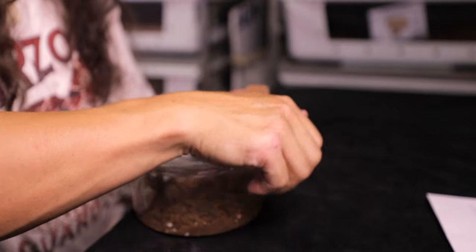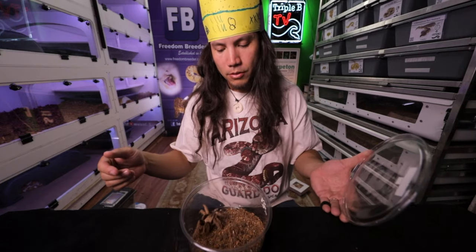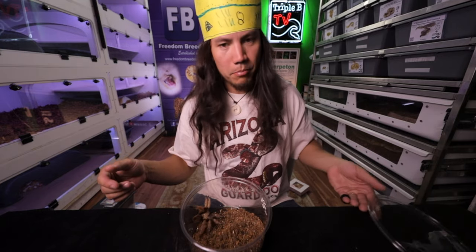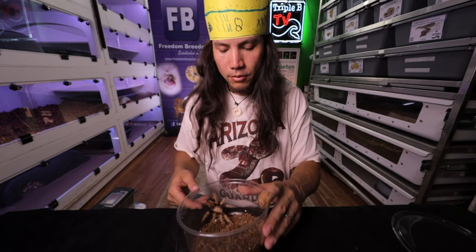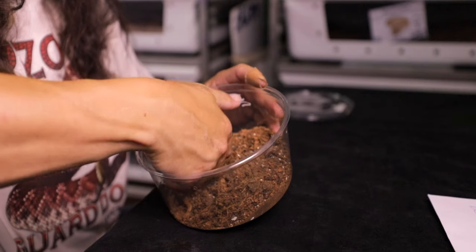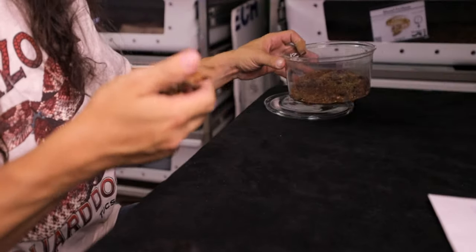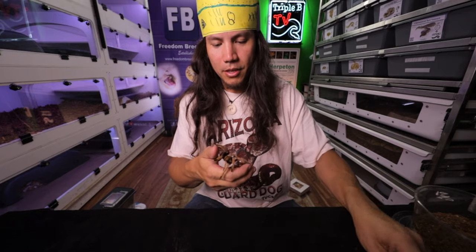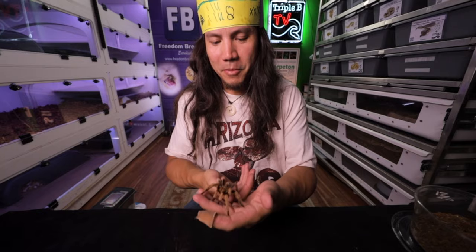I never thought that I would keep a tarantula, but here he is. I think it's a male — I'm guessing by the size. Oh, he's flicking butt hairs — that's not what we want. Don't flick butt hairs; Noah's warned me about this. I mean, I can't be scared of him if the kids aren't going to be scared. I'm not scared. It's so different — so many legs.